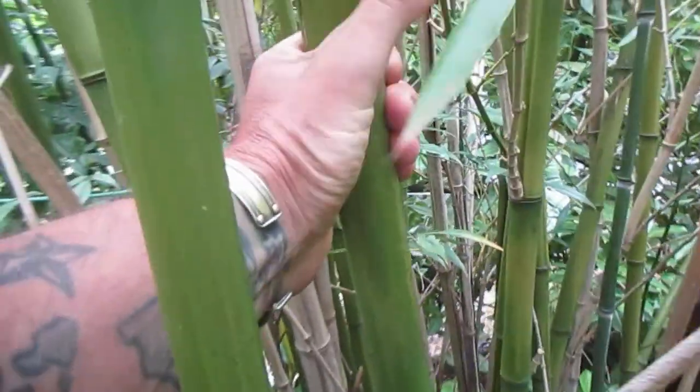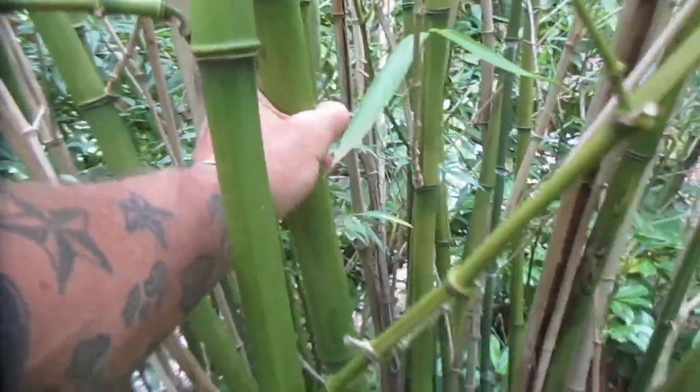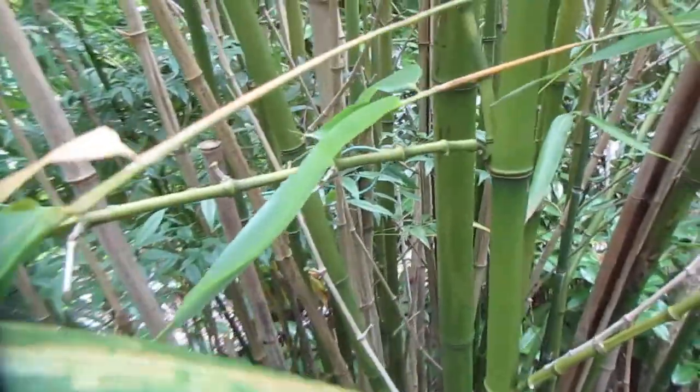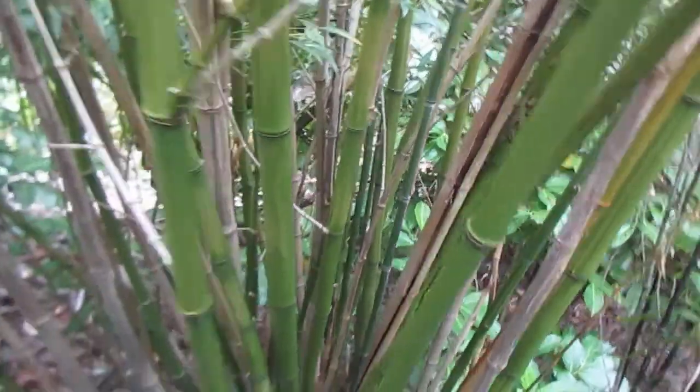You can see the size of the canes there, and they get much bigger when they're in really good soil. There are some huge groves of timber bamboo on Salt Spring. So if you live in a similar growing zone, or even a little bit colder, you might want to try Madaki or Japanese timber bamboo.